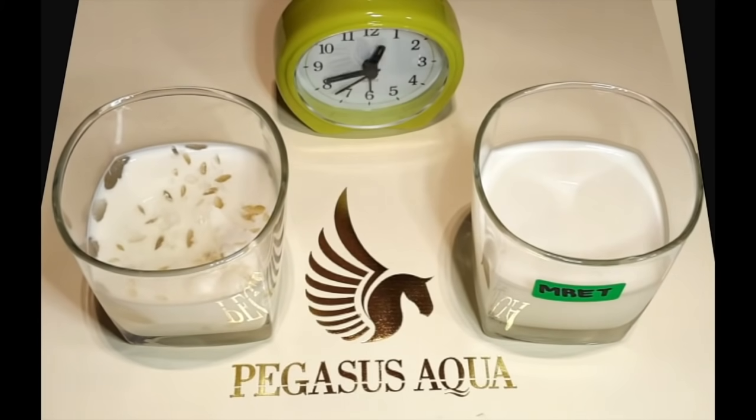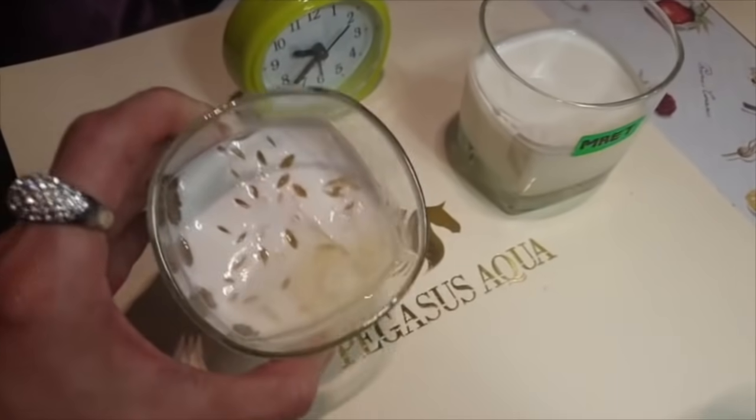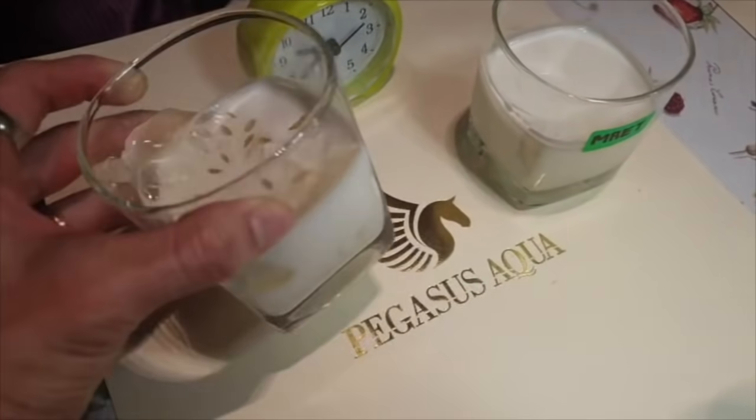Once the MRET activation was completed on the milk sample on the right side, the time-lapse video recording is started. As time progresses, the comparison of the freshness of the two different samples can be studied and observed.